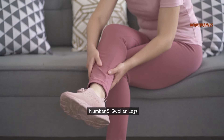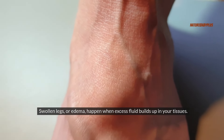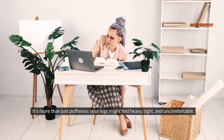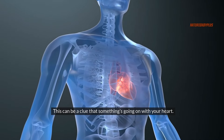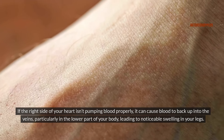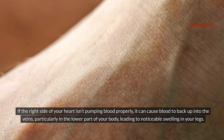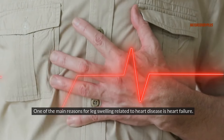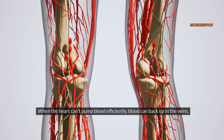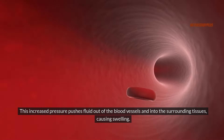Number five: swollen legs. Swollen legs, or edema, happen when excess fluid builds up in your tissues. It's more than just puffiness — your legs might feel heavy, tight, and uncomfortable, and this can be a clue that something's going on with your heart. If the right side of your heart isn't pumping blood properly, it can cause blood to back up into the veins, particularly in the lower part of your body, leading to noticeable swelling. One of the main reasons for leg swelling related to heart disease is heart failure — when the heart can't pump blood efficiently, increased pressure pushes fluid out of the blood vessels and into the surrounding tissues.